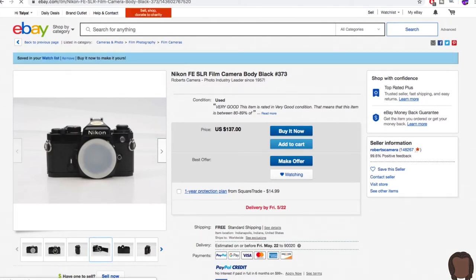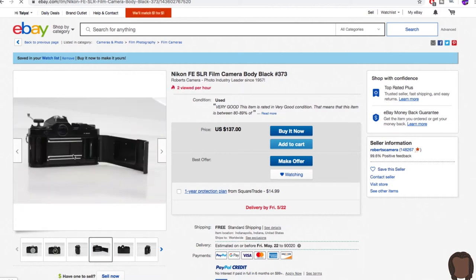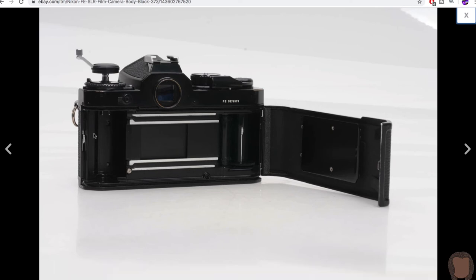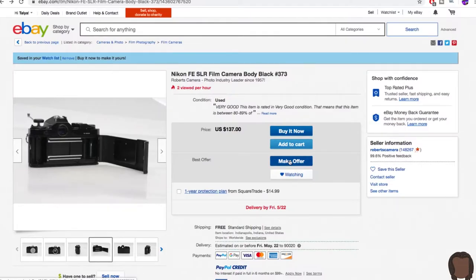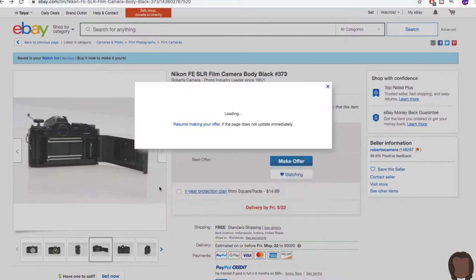I've been thinking about getting the Nikon FE for a while. This one looks clean — let me click on it. It looks good. The problem is it's outside my budget. My budget for an intermediate camera like this Nikon is $100 — I don't want to spend more than that since I'm only buying the body. Let me see if I can talk this seller down and make an offer.